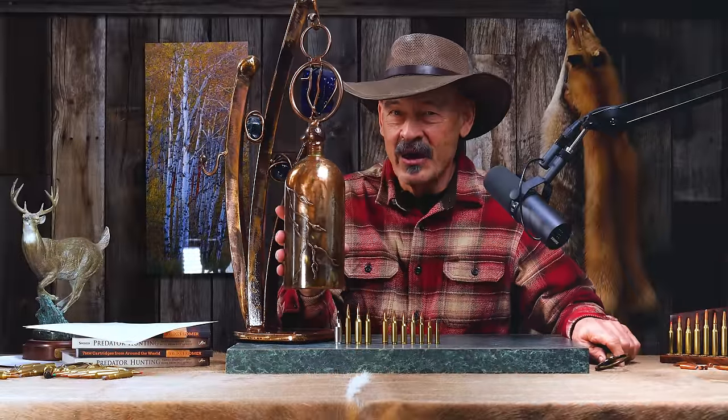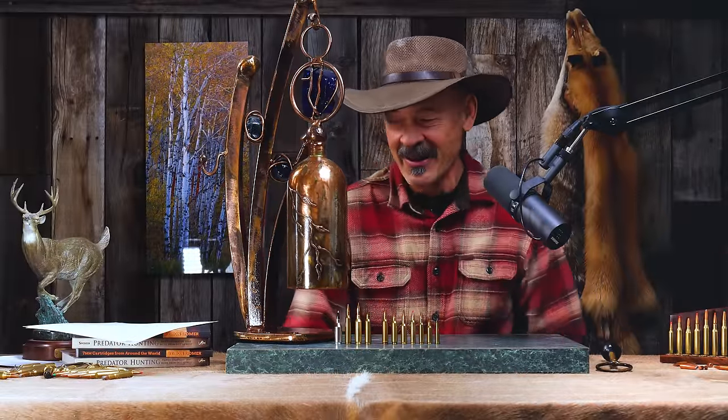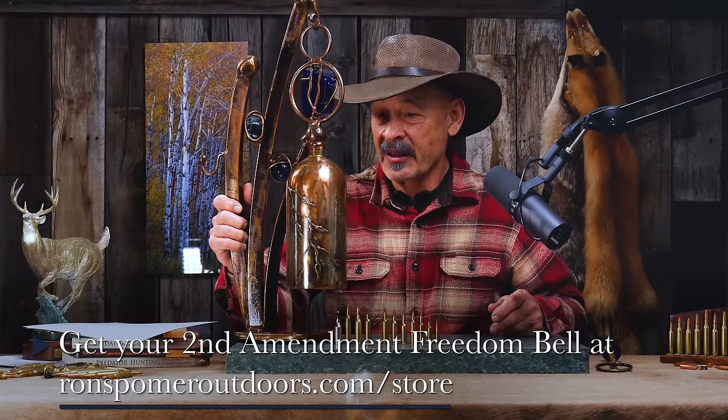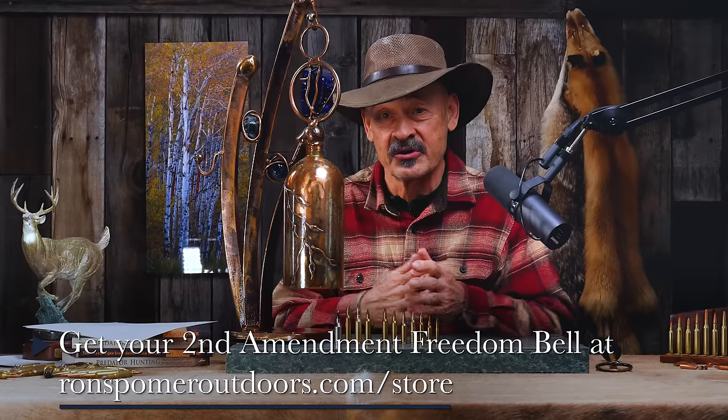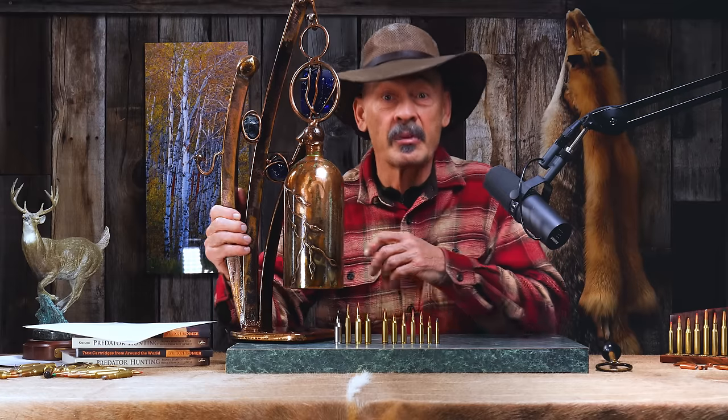It's time for the Tip of the Week. By the way, these are Freedom Bells we have for sale on ronspomeroutdoors.com, made by local sculptor Doug Adams — he shoots the bases and the bullet holes add character. Shipping is free despite the weight. If you're interested, drop a comment on the website and I'm happy to sign one for you.